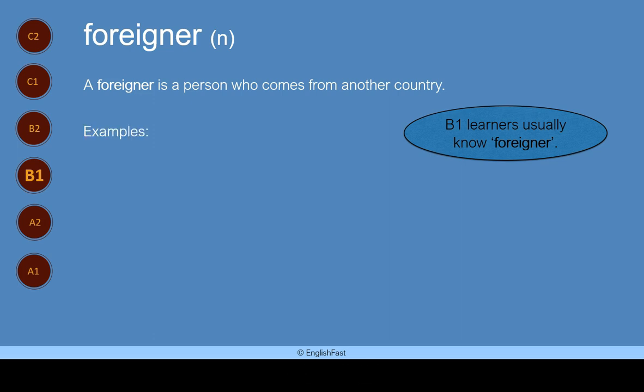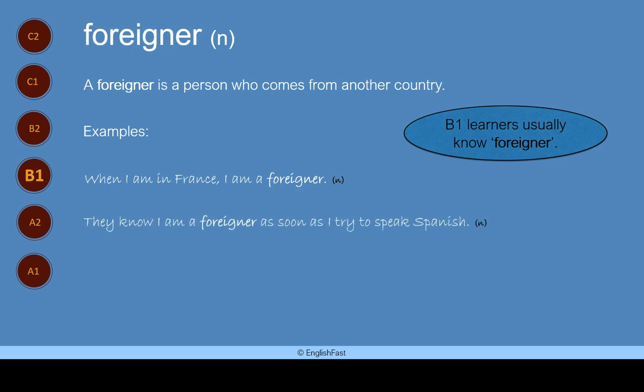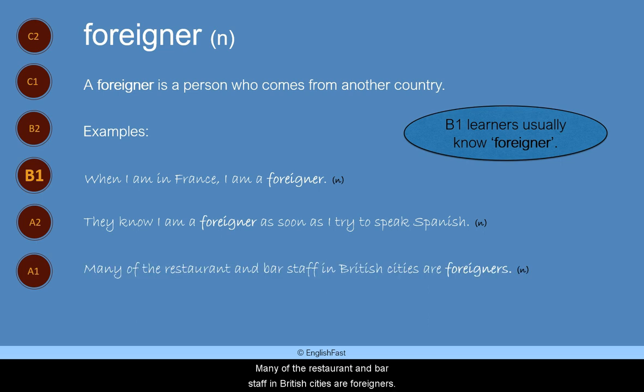Here are some examples. When I am in France, I am a foreigner. They know I am a foreigner as soon as I try to speak Spanish. Many of the restaurant and bar staff in British cities are foreigners.